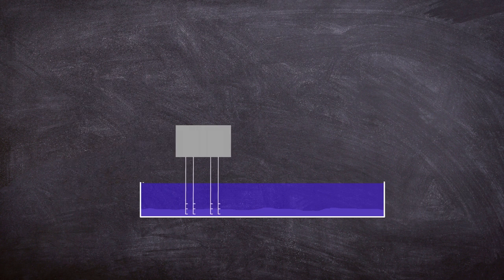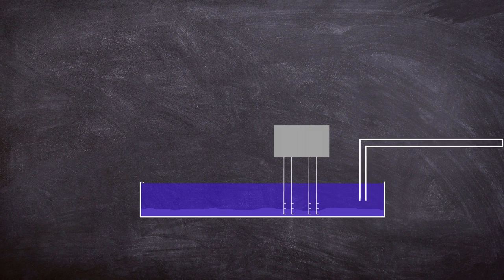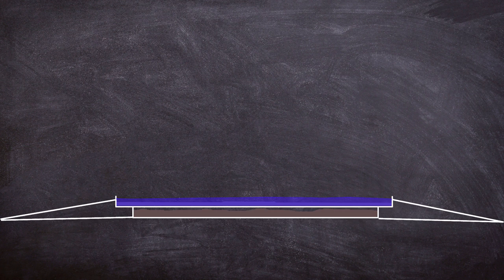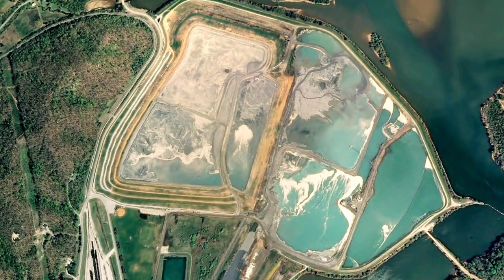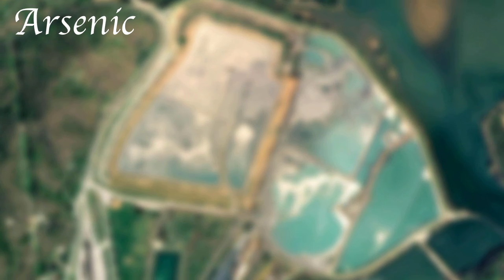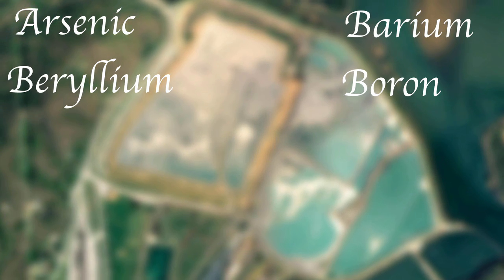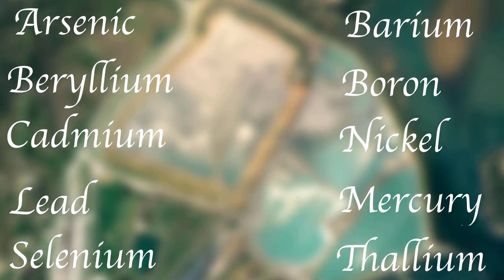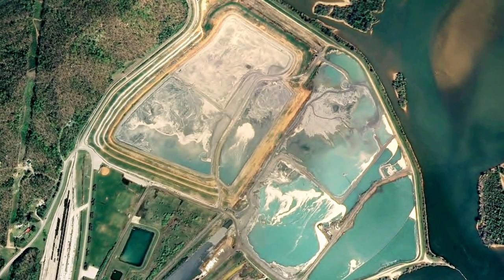After the ash has settled to the bottom, the pond is dredged and the wet ash is pumped into storage cells. The ash then sits in the cells waiting for the water to evaporate, after which a new cell is built on top. Once concentrated together, these ponds contain many toxic contaminants including arsenic, barium, beryllium, boron, cadmium, nickel, lead, mercury, selenium and thallium. Such pools can even have high levels of radioactivity.